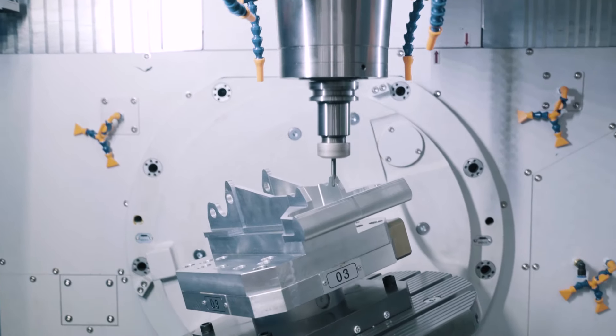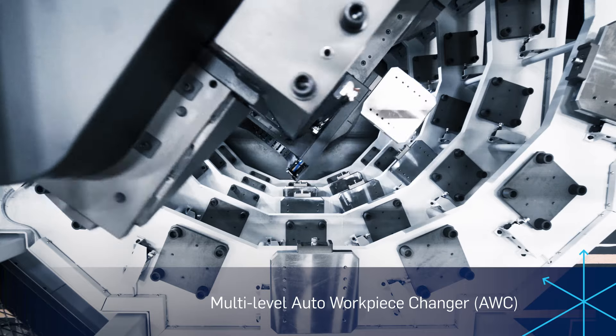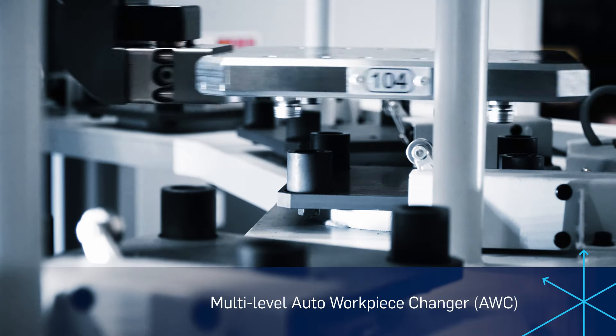Every member of the DBF series becomes automation ready. Install, run, turn out the lights and print money while you sleep.